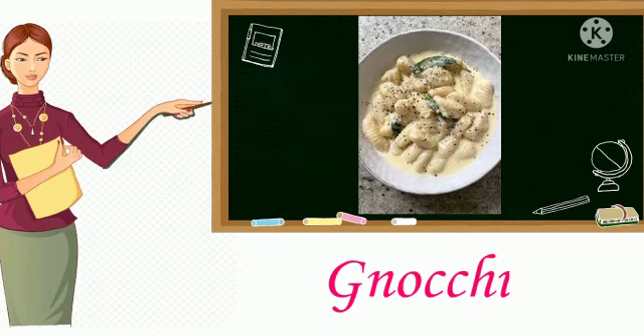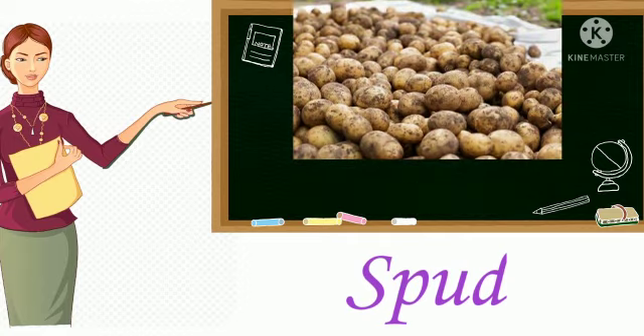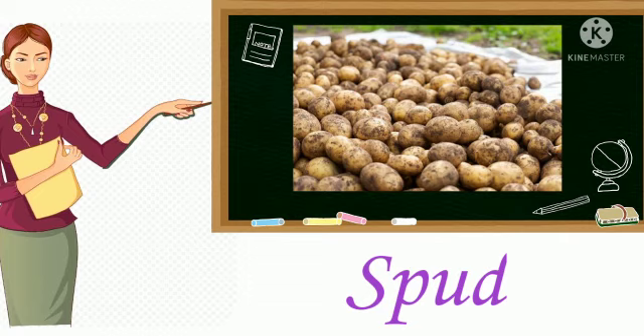10. Gnocchi. It is a small Italian dumpling made of potato or flour. 11. Spud. An edible tuber native to South America.